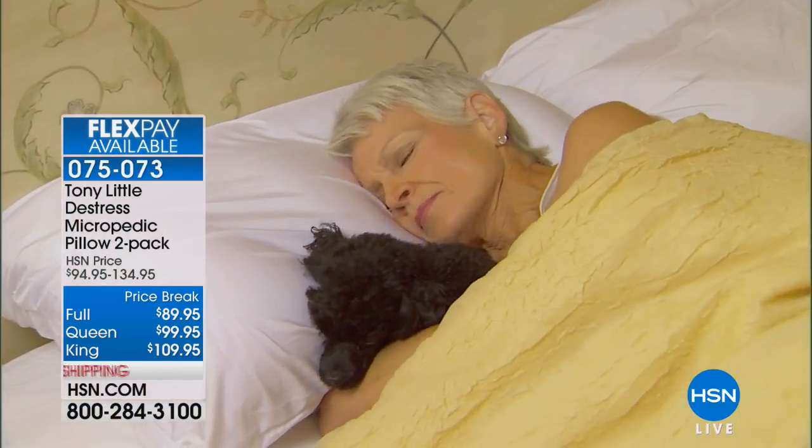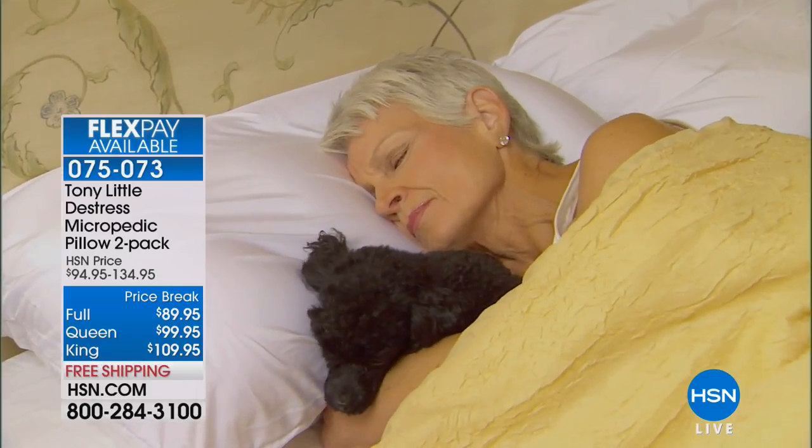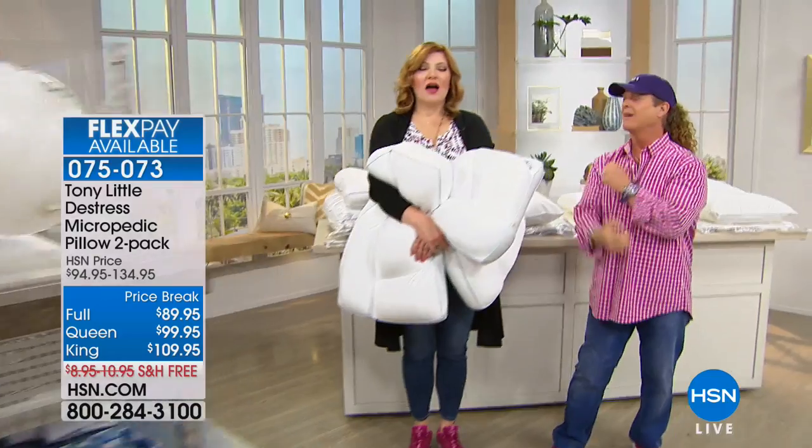After being introduced to the Micropedic Pillow, one customer bought five or six more for every room in the house. It molds to your neck, back of your head, and shoulders, and conforms to you as you roll over — cool, relaxing, and you sleep like a baby. Another customer says in comparison to other pillows, the Micropedic instantly cradles your head — they bought several, including some for their RV and every guest room.